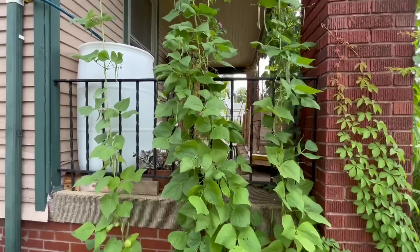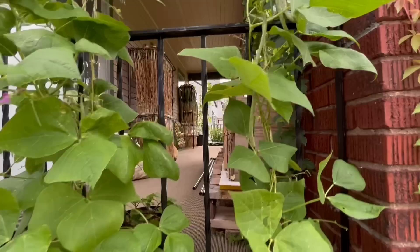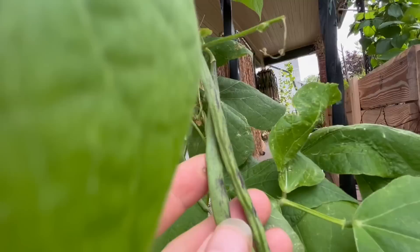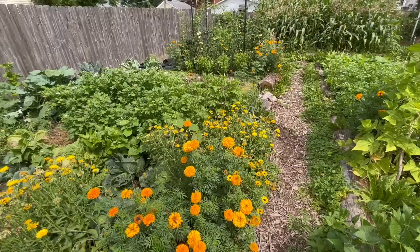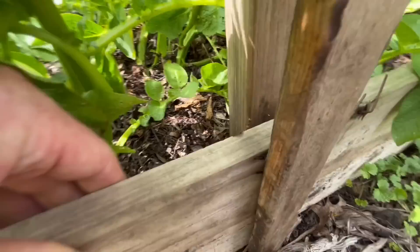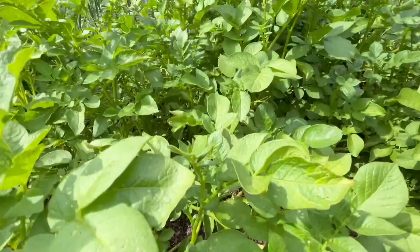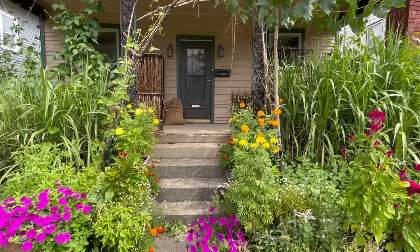Over here is the pole bean privacy fence in the front yard — I just string up some strings and let the rattlesnake pole beans from Baker Creek seeds climb them. I eat these as a green bean, and at the end of the year I let them go and they turn into a dried shelling bean. In another couple of weeks these will totally block out that whole part of the porch. And the pallet potato bed is still doing really well — the potatoes are in full swing, nice and healthy, just starting to flower, with no pest pressure, no diseases, because I'm foliaring and feeding them the root drench.